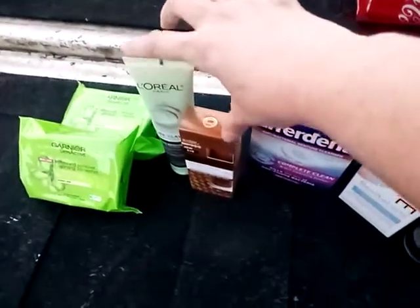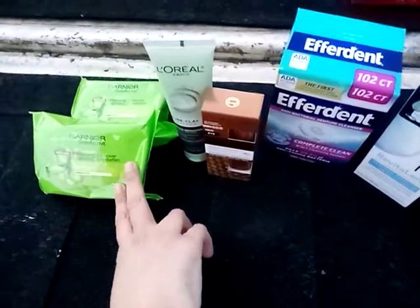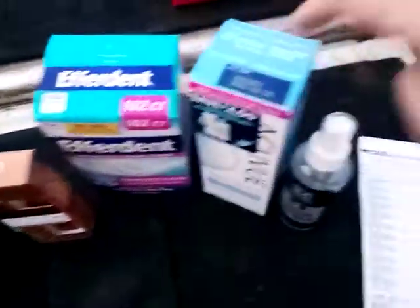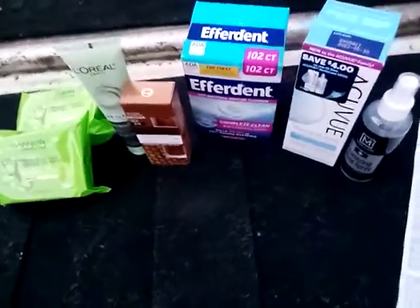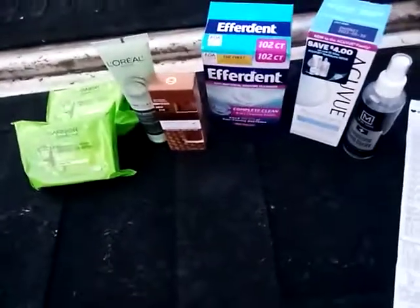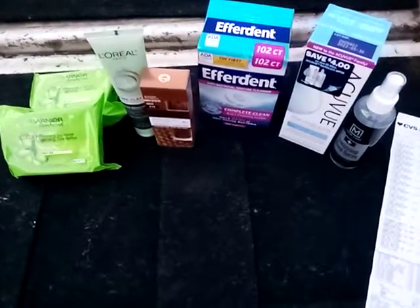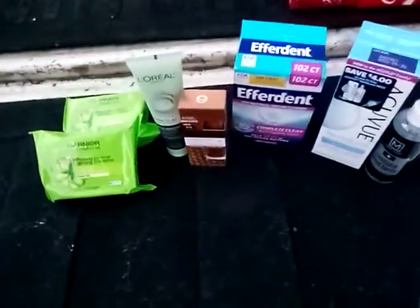I received a $10 gift card for spending $30, a $5 extra buck for the Garnier active skin wipes, a $5 extra buck for the Efferdent, and $2 on the AccuView — so $22 in extra bucks back total. $10 of it was on the cash card. I like their cash cards because you don't have to worry about them expiring or keeping track of them the way you do with extra bucks. And since I spent more than $30 in beauty, I'll also get $3 back in beauty bucks.